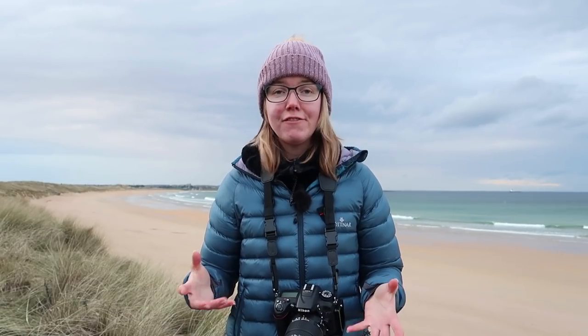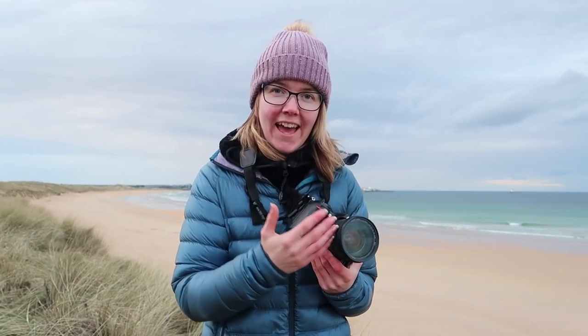As you can probably tell, it has been very windy here today. In fact, we have had gusts of up to about 50 miles an hour this afternoon. Now you may be wondering how a UV filter can help improve your photographs in weather like this. And the truth is, it can't.